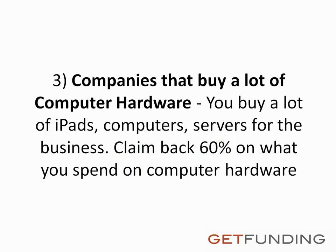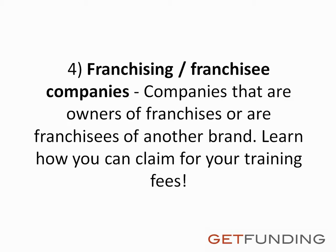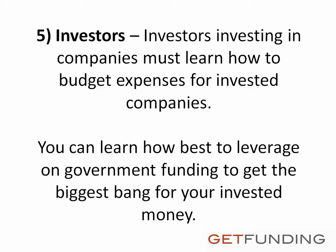Third, companies that buy a lot of computer hardware — you buy a lot of iPads, computers, and servers for the business; claim back 60% on what you spend on computer hardware. Fourth, franchising or franchisee companies — companies that are owners of franchises or are franchisees of another brand; learn how you can claim for your training fees. Fifth, investors investing in companies must learn how to budget expenses for invested companies and leverage on government funding to get the biggest bang for your invested money.